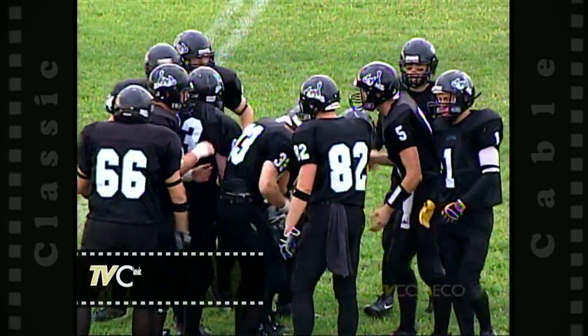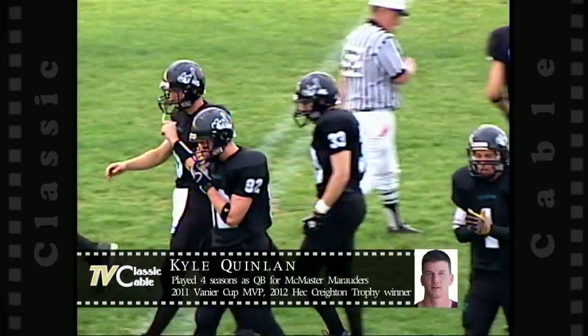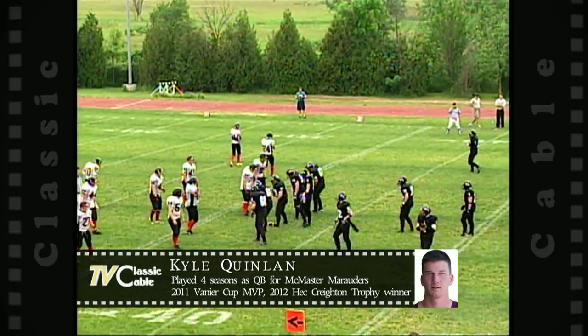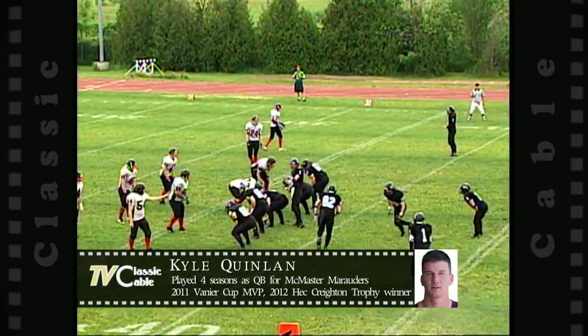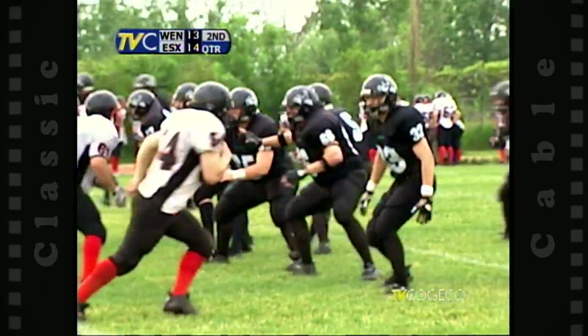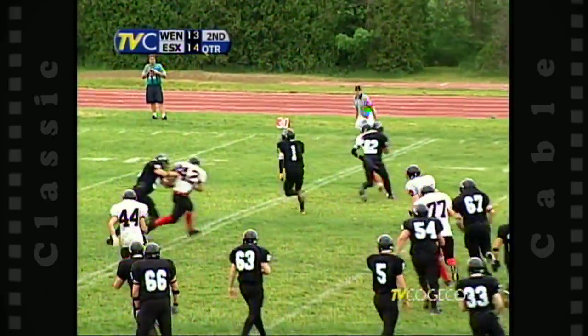Kyle Quinlan has really improved year by year with the Ravens, and of course with Cardinal Carter. He is very poised under center — he has definitely matured a hundred percent over the last two years. No question. Nice pass out to Derek Easter.